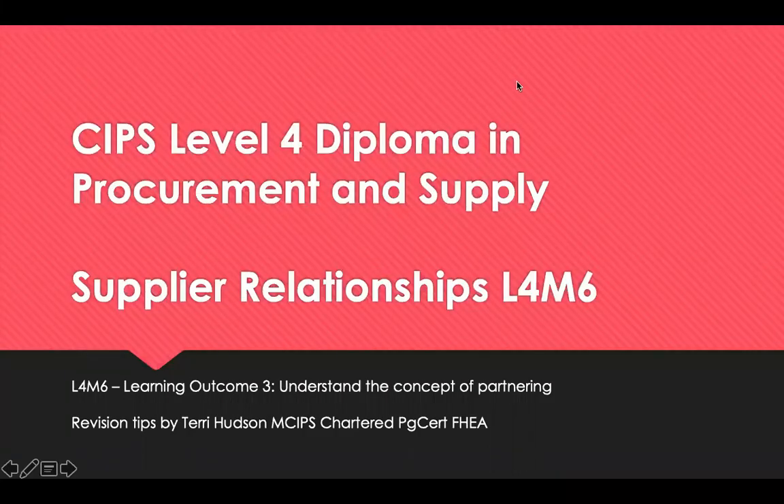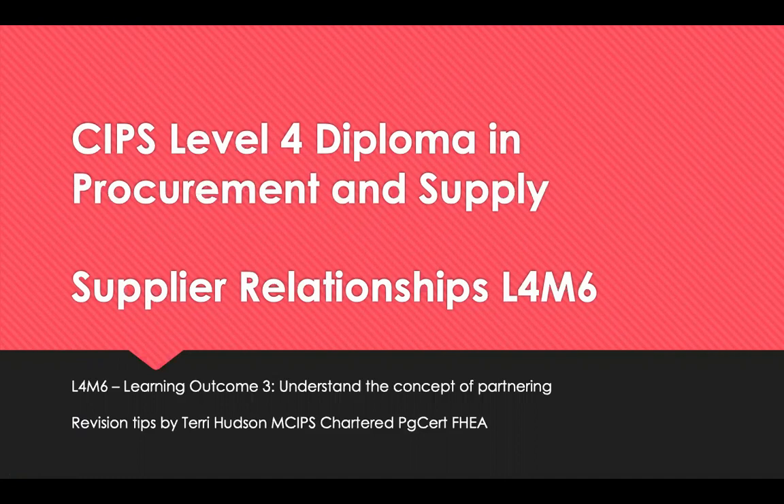Hello, welcome to revision tips for CIPS Level 4 Diploma in Procurement and Supply. This is Module 6, Supply Relationships, and it's Learning Outcome 3, which is to understand the concept of partnering. We will look at the concept of partnering, where it is a suitable approach, the process of partnership implementation, and the reasons why partnerships fail.